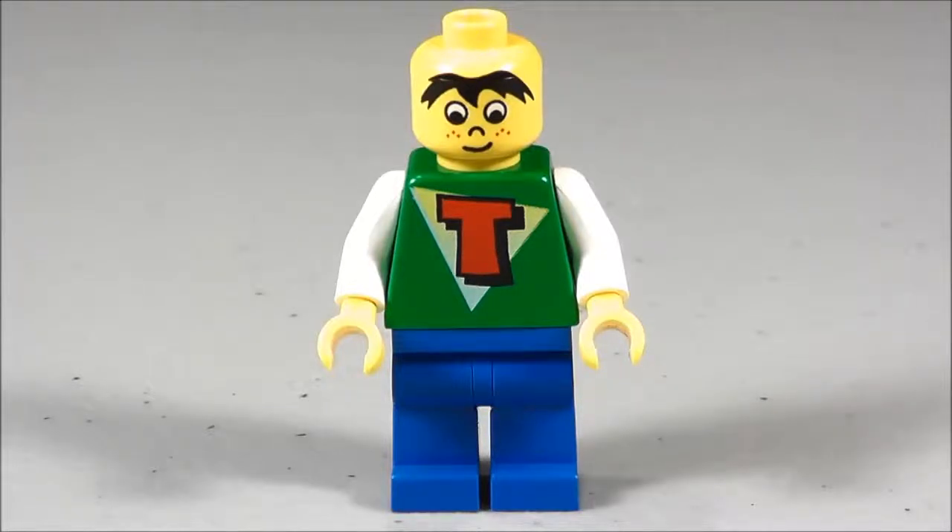Hi, Greg the Brickitect here. For this week's Minifig Monday, we're going to go back to the mid-90s. I'm not really sure how I came to acquire this minifigure, but I think it was from a mid-90s bucket of Lego — he was one of the minifigures included. He's definitely 90s, so let's take a little bit of a look at him and I'll show you all the features that he has.